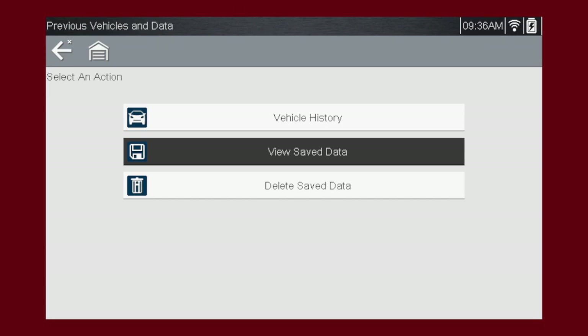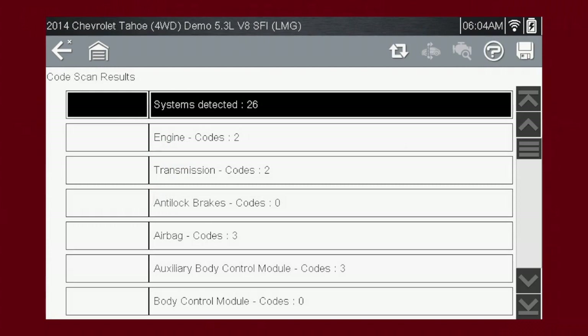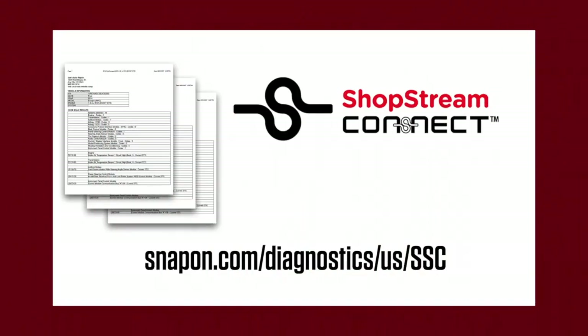When opened, it displays general vehicle information and a list of diagnostic trouble codes with a brief description. Select the file you wish to view. The complete vehicle system scan report displays on the screen. Saved DTC XML files can be viewed and printed from a personal computer using ShopStream Connect. Please visit this website and follow the on-screen prompts to install.